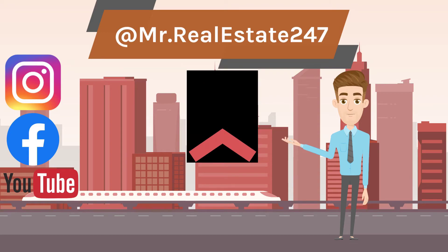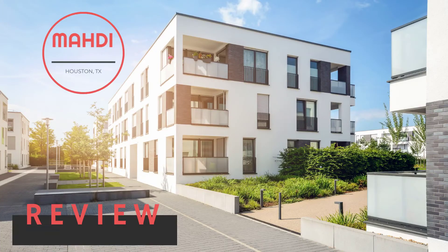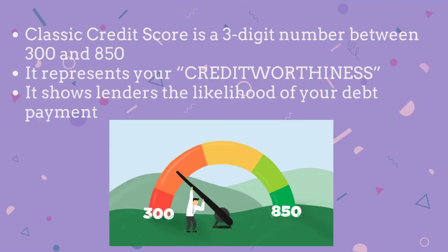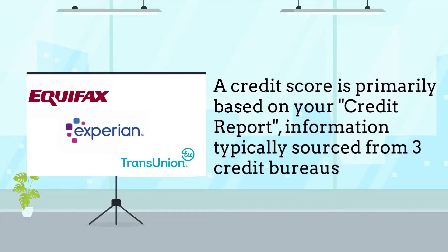Let's do a quick review about our previous video. What is a credit score? A credit score is a three-digit number between 300 and 850. It represents your credit worthiness and shows lenders the likelihood of your debt payment.